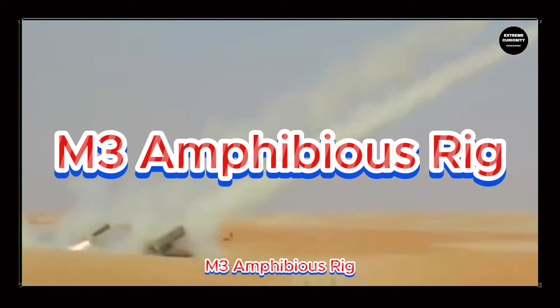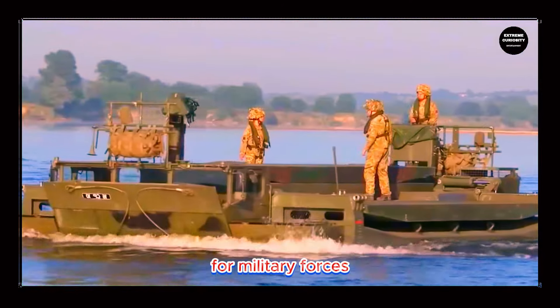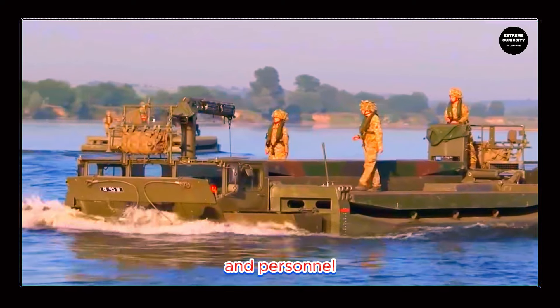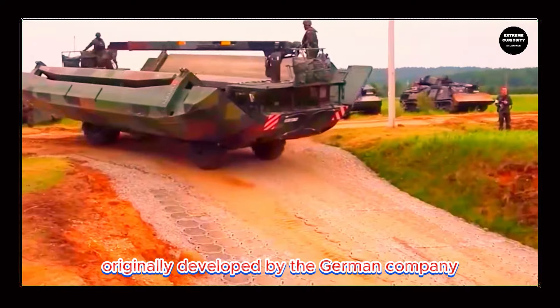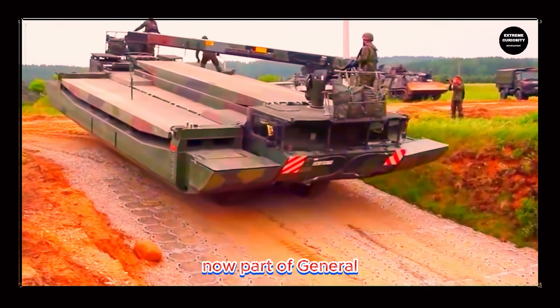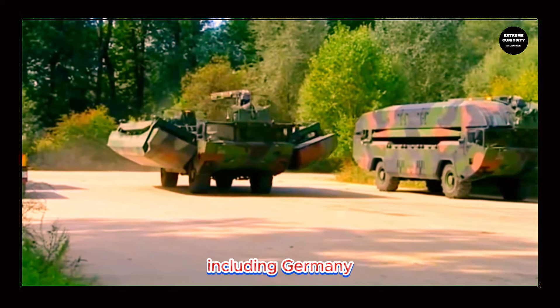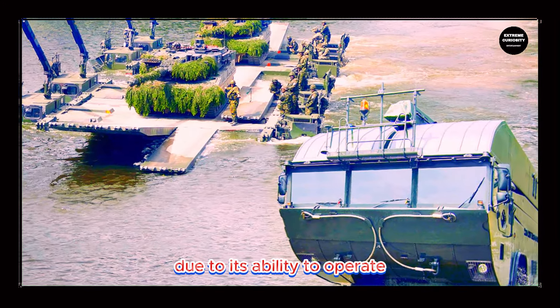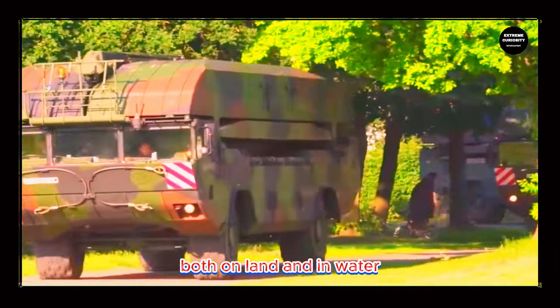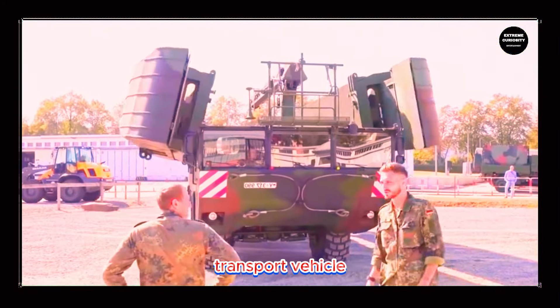The M3 Amphibious Rig is a remarkable military engineering vehicle designed to provide amphibious bridge and ferry capabilities for military forces, enabling the crossing of bodies of water by vehicles and personnel. Originally developed by the German company Eisenwerk Kaiserslautern, now part of General Dynamics European Land Systems, the M3 is used by several countries including Germany, the United Kingdom, South Korea, and Taiwan. This vehicle is unique due to its ability to operate both on land and in water — on land, the M3 moves on wheels, acting as a heavy transport vehicle.